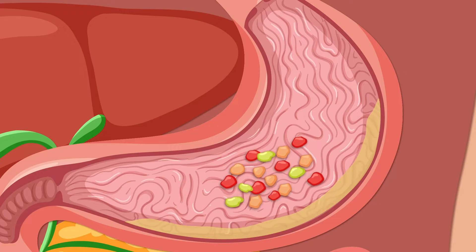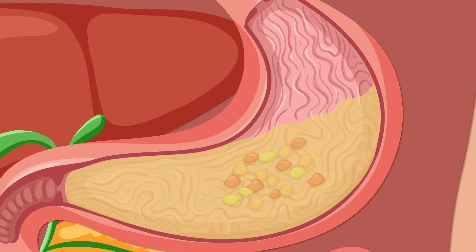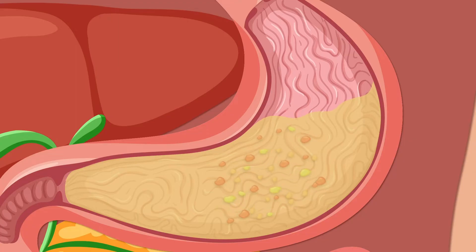Once in the stomach, things get a bit more extreme. Here, your food is mixed with stomach acid, breaking it down further into a sort of soup. You can think of the stomach as the unsung hero of the digestive system.